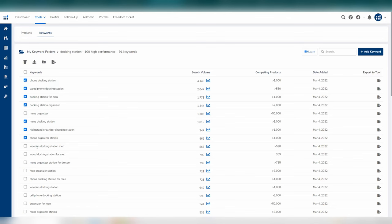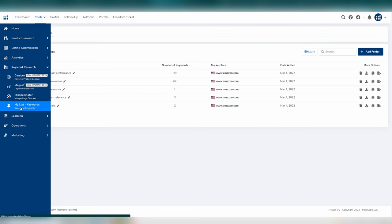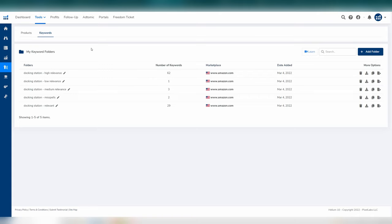Step seven: move through the list and select the highly relevant keywords for your exact product. For example, when someone types 'wood phone docking station,' they are looking for our exact product. These are often medium to long tail keywords where customers get more specific. Add them to a new highly relevant folder. Step eight: go to your keyword folders and rename this original folder to 'product name: relevant.' These are our second best keywords — between medium and high relevance. You now have five folders: low relevance, medium relevance, just relevant, high relevance, and misspells.